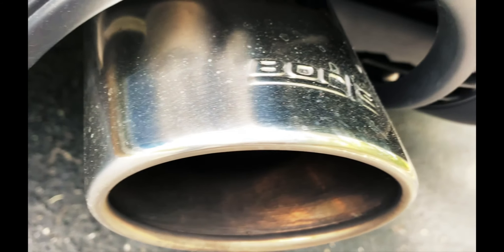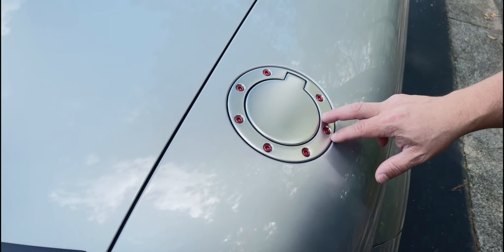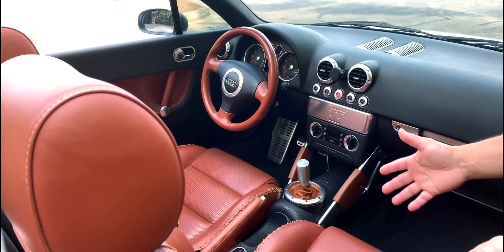I did install some hardware, and you can see the Borla exhaust down there. Little details like this red bolt I brought from the UK — just adding some minor details. And then I did the same on the inside.